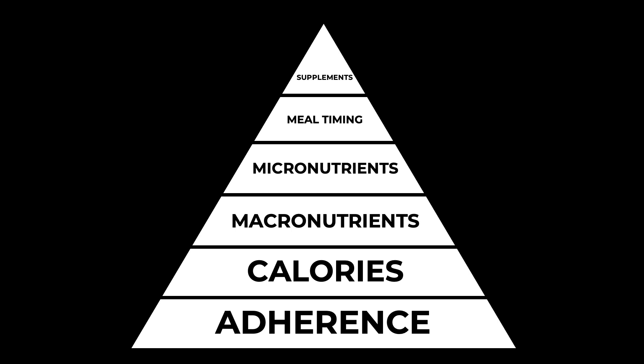Supplements are often where people start to focus when they are looking at getting in shape, when actually they make very little difference if you don't have the tiers below in place. Some even estimate supplements make up about 5% whereas the bottom three make for about 80% of the results. During this course at ICON we're going to focus primarily on these bottom three layers of the pyramid.